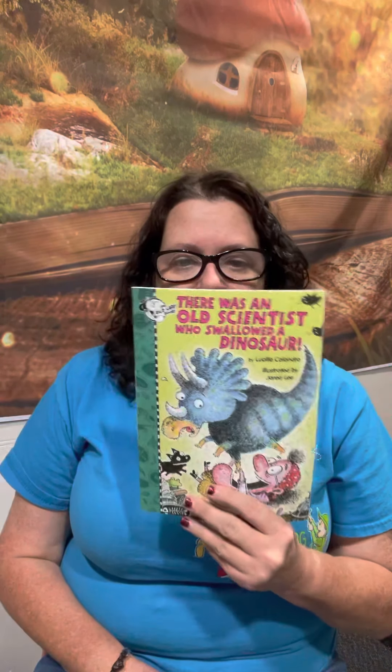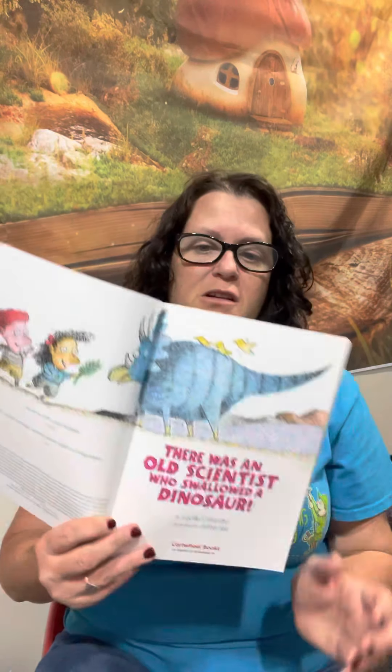Hi Cougars and Stars! Today, on the sixth day of Picture Book Month, we're going to read There Was an Old Scientist Who Swallowed a Dinosaur by Lucy Calendero and illustrated by Jared Lee. There Was an Old Scientist Who Swallowed a Dinosaur was published by Cartwheel Books, an imprint of Scholastic in 2021.